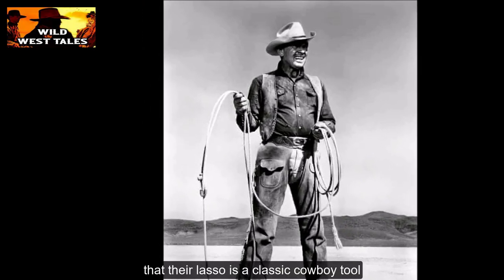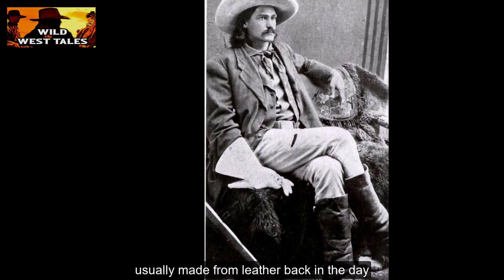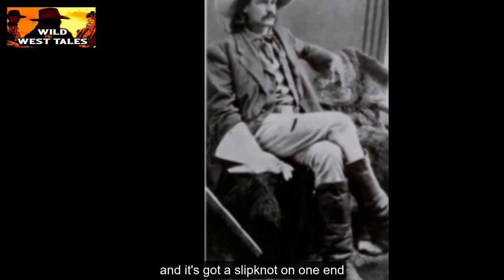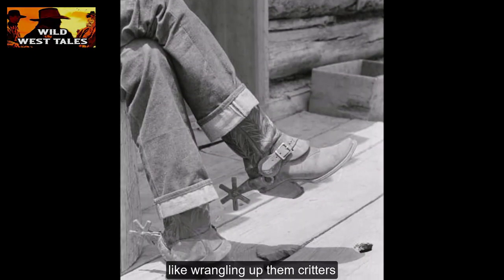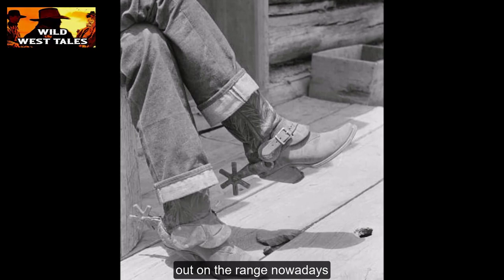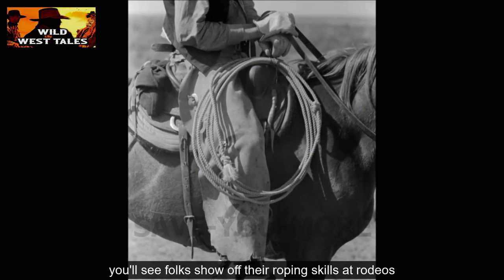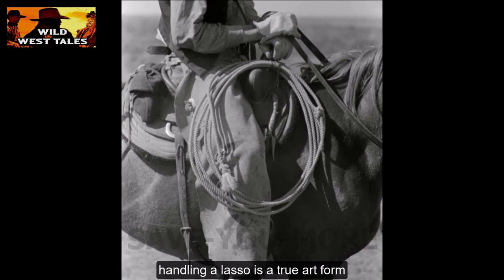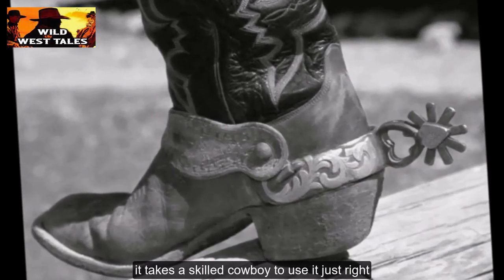The lasso is a classic cowboy tool. It's a sturdy rope, usually made from leather back in the day, and it's got a slipknot on one end. Cowboys use it for all sorts of things, like wrangling up them critters out on the range. Nowadays you'll see folks show off their roping skills at rodeos. Handling a lasso is a true art form — it takes a skilled cowboy to use it just right.